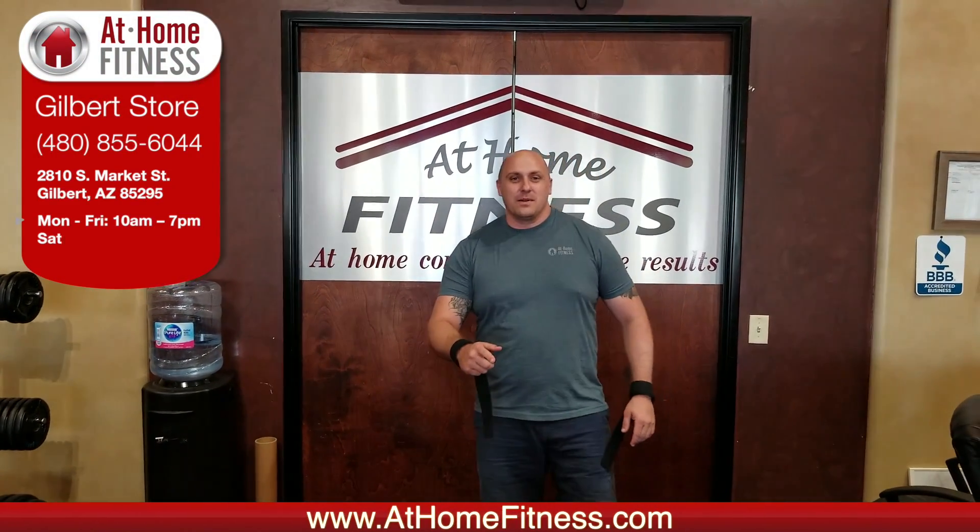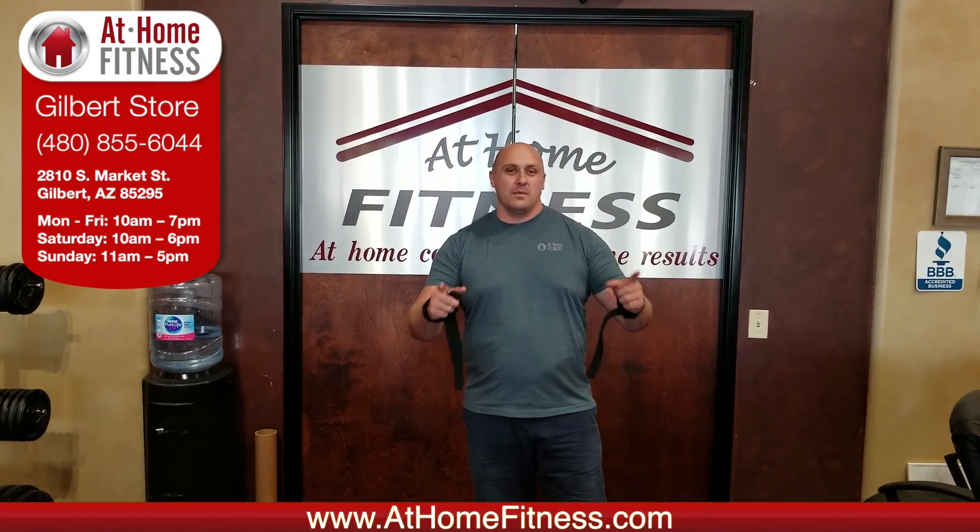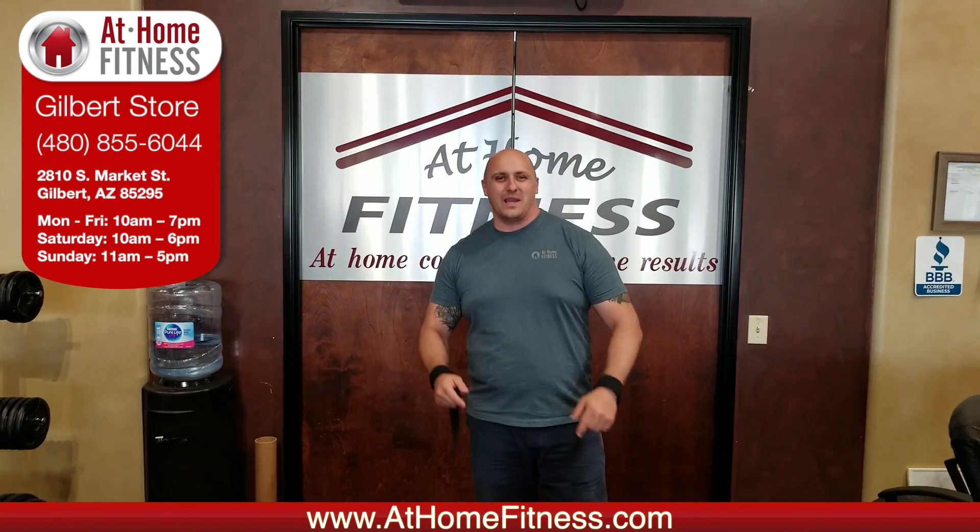Hi, this is Mike with At Home Fitness Gilbert, and today we're going to take a look around our showroom and show you some of the things that we have and our location.